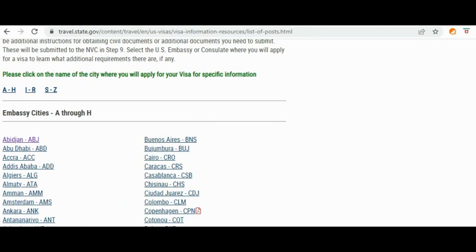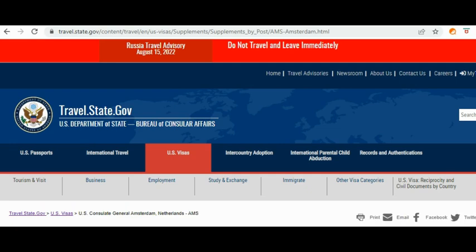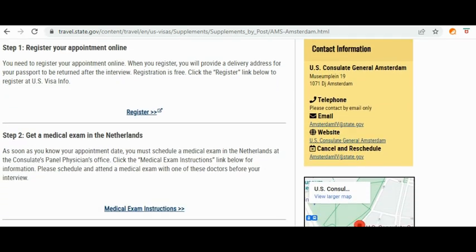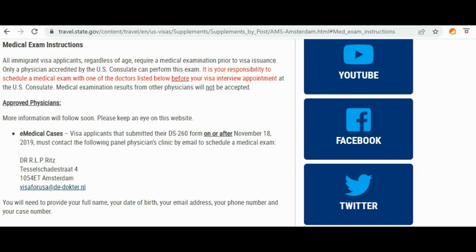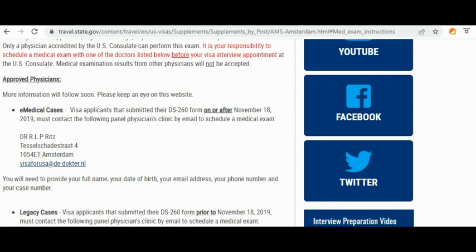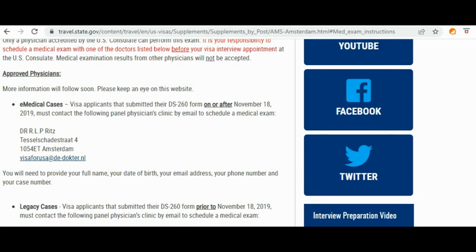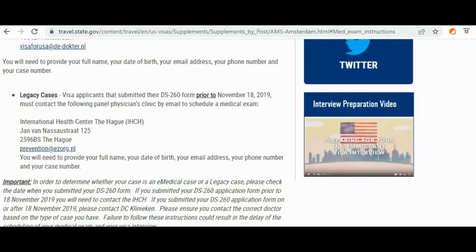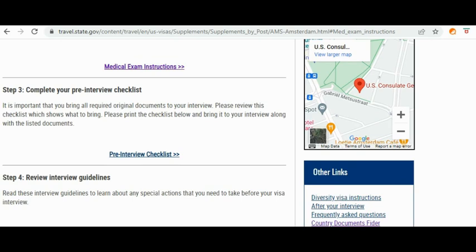That will bring you to a page where you click on the name of your country. For example, let's say you are from Amsterdam — which is Netherlands. You will see the embassy page, and you're going to look for 'Medical Exam Instructions.' Click on that and you will see the names of different doctors or clinics where you can go for your medical examination. For example, there is a Dr. R.L.P. Wright listed with his address and email. You just contact that doctor to schedule your exam.